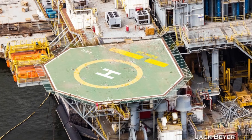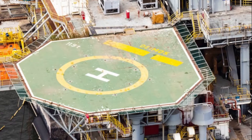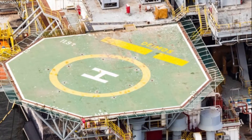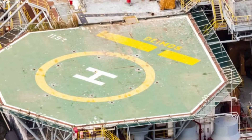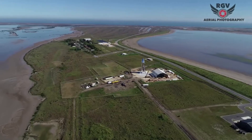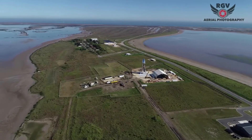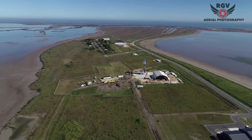Each rig cost SpaceX $3.5 million, totaling $7 million. Both rigs are very similar and were only built a year apart. SpaceX and Musk rightfully named the two oil rigs Phobos and Deimos, which are the names of Mars' two moons. After purchasing the two large rigs, SpaceX moved one of them to Mississippi and the other to Texas, right near Boca Chica.